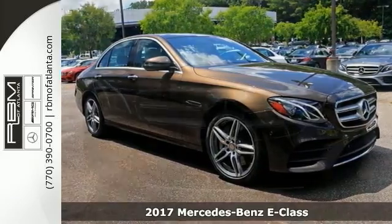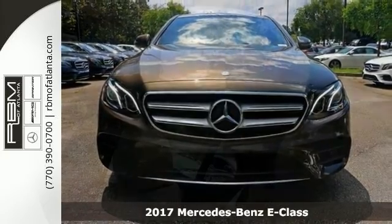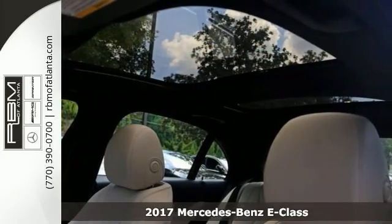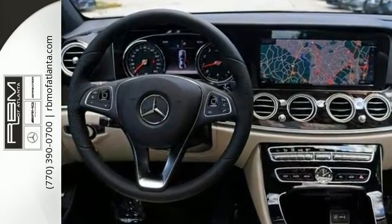Take a look at this stunning turbocharged 2017 Mercedes-Benz E300 Sport. This sophisticated family-friendly E300 is designed for performance with luxurious style and comfort to spare.